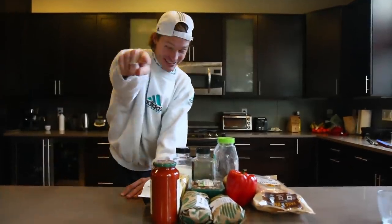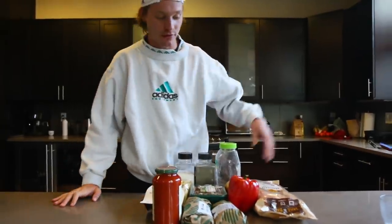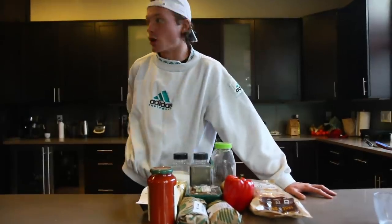Here we are, third meal of the day on Cooking with Drew. We just finished up my last training session for the day — just did an easy 45-minute bike. It is Saturday so tomorrow's long run day.